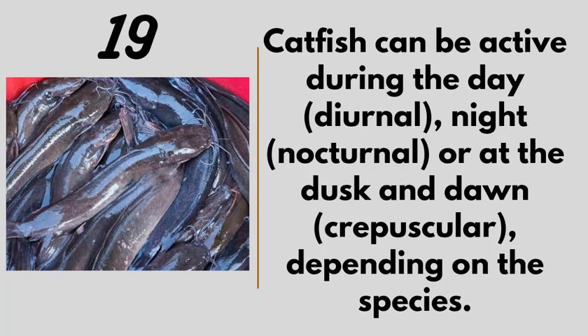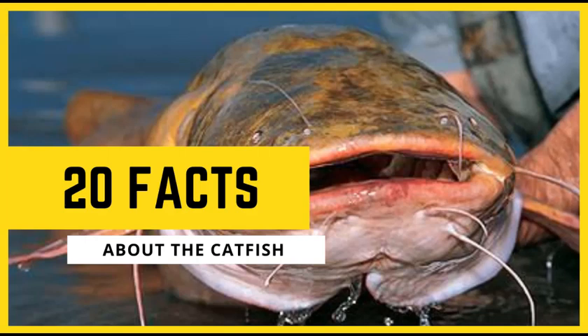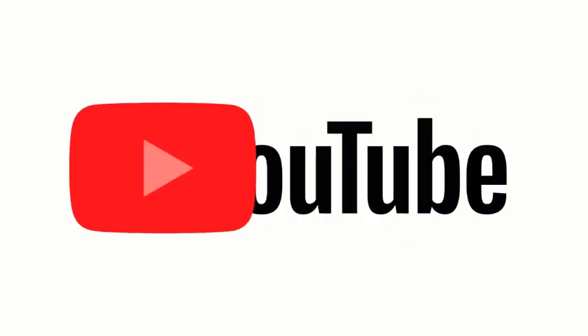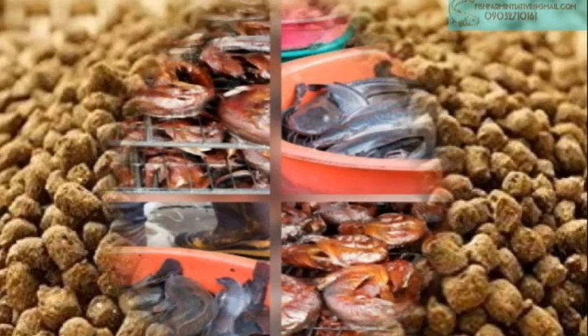Number twenty: the mating season for catfish takes place in the late spring and late summer. For those using artificial ponds, you may not witness this naturally since you do artificial hatching, but that is what happens in the wild. Thank you for joining us for the 20 amazing facts about catfish farming. Until next time, stay blessed — this is Catfish Farm Enterprise. Hit the subscribe button and we are ready to give you more insights about catfish farming.